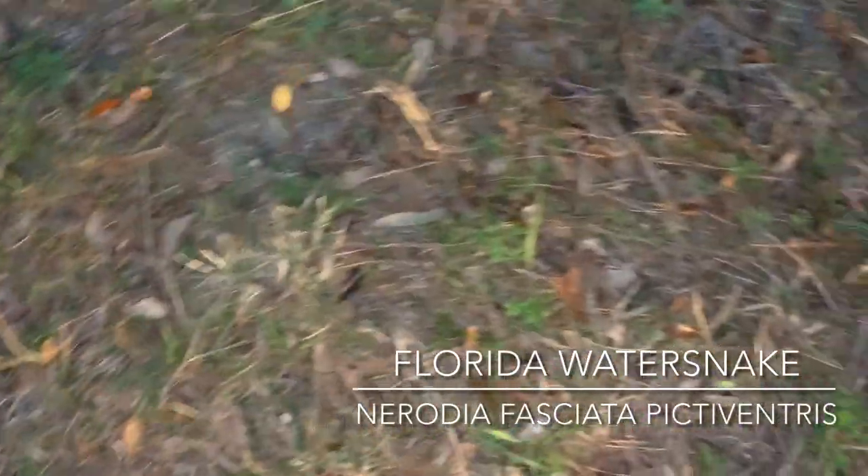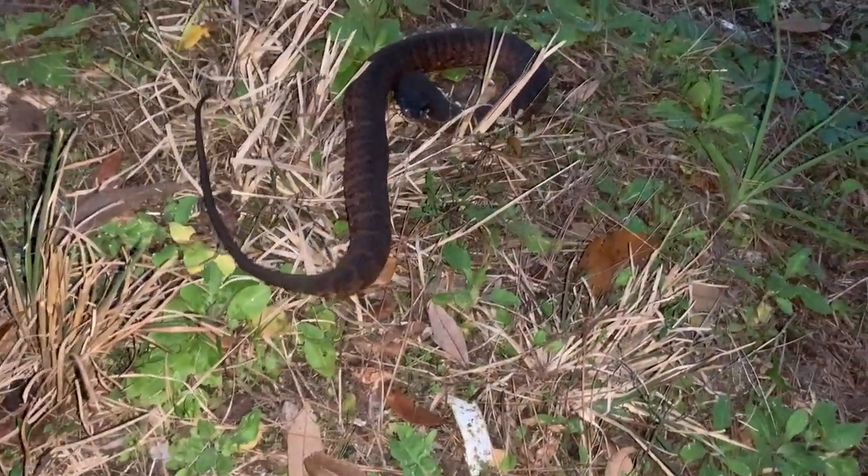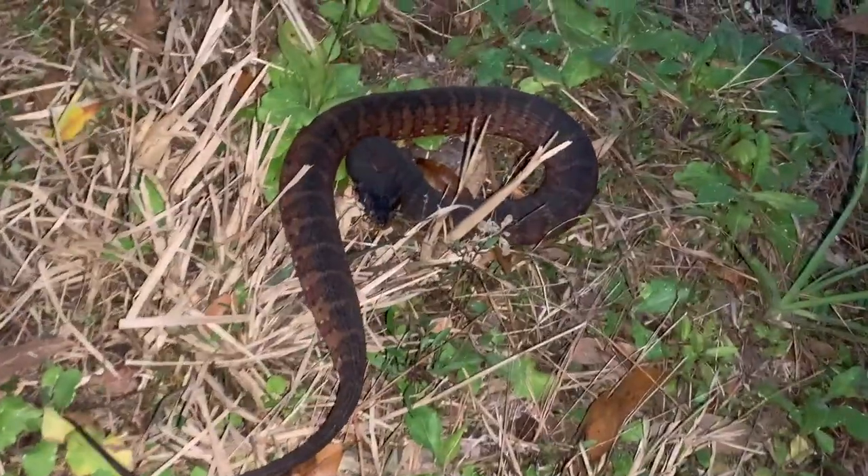First snake — Florida water snake! Finally something. Got another Florida water snake — let them go, cars are coming.